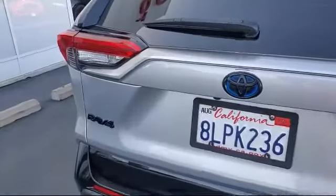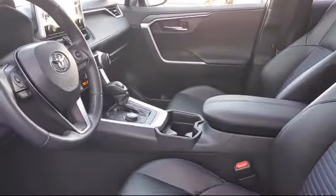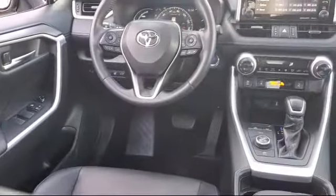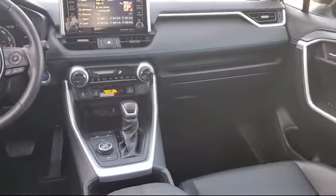At Antioch Toyota, we take pride in bringing you innovation and convenience with our 17 acres of like-new pre-owned vehicles. We are eager to serve, and our knowledgeable and professionally trained staff make buying your next vehicle a pleasant process.